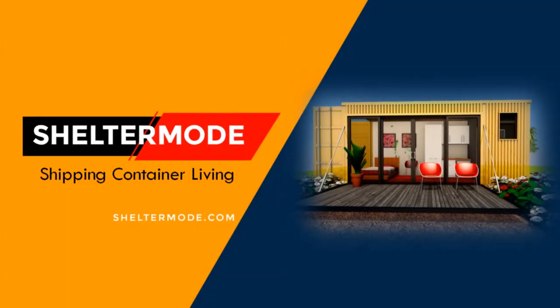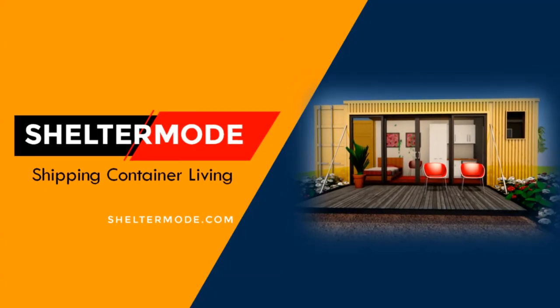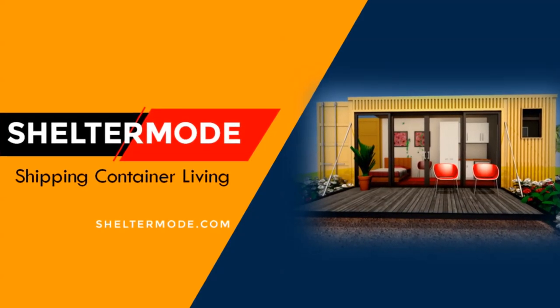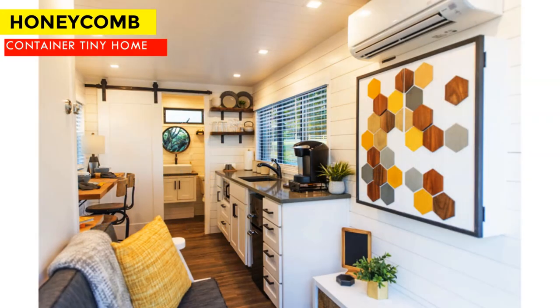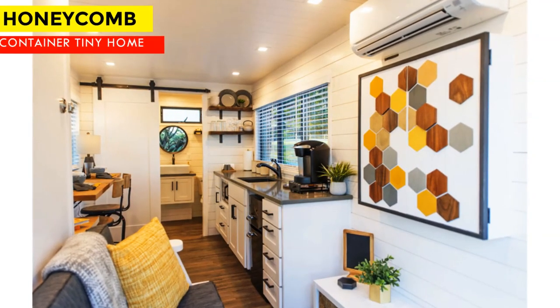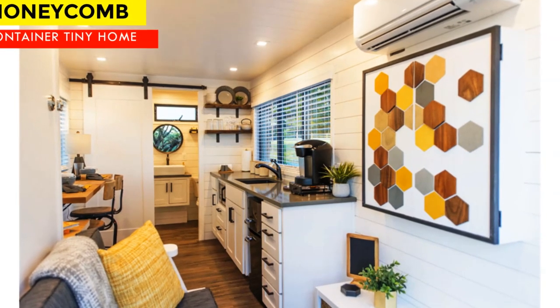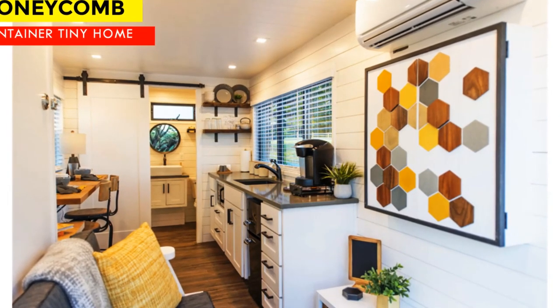Hello and welcome to ShelterMode, the premier YouTube channel for shipping container living. In this video we feature the Honeycomb, a tiny shipping container home in Texas by Cargo Home.